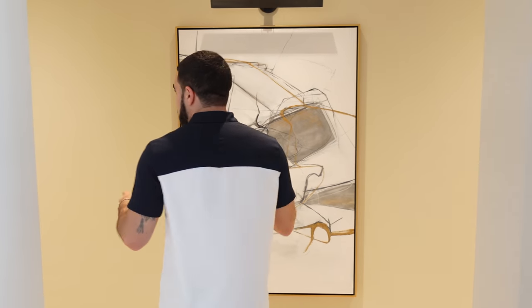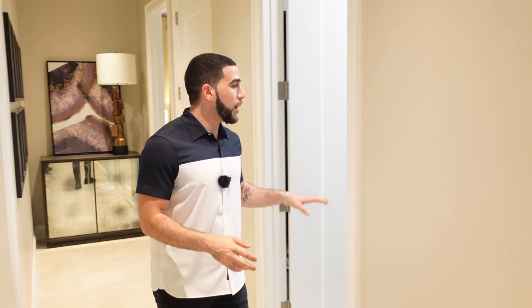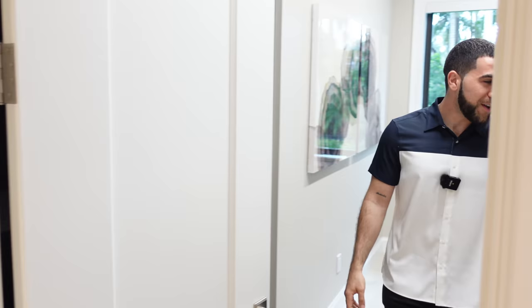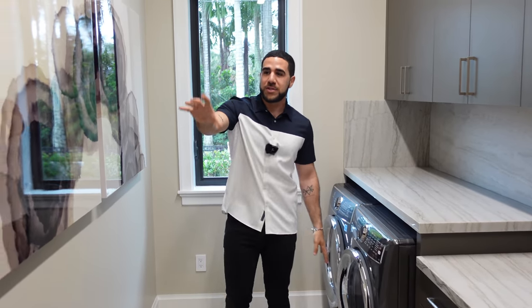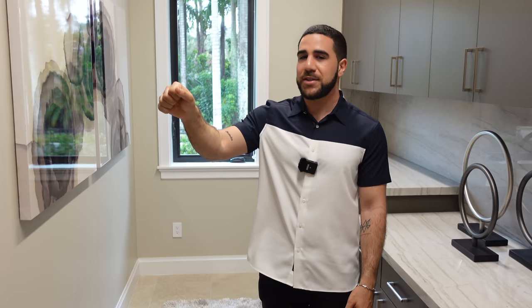We'll start on the left with the guest suites. As you come down on the left you have a laundry room — and I had to point this out because it's not just a washer and dryer. Look at the space: it goes all the way down, you've got storage, a window for fresh air and light, more storage on the back wall, some coat hangers, and racks to dry the clothes.